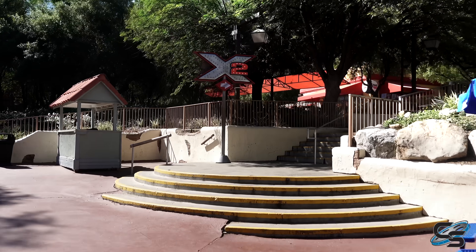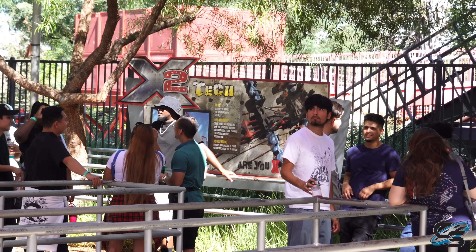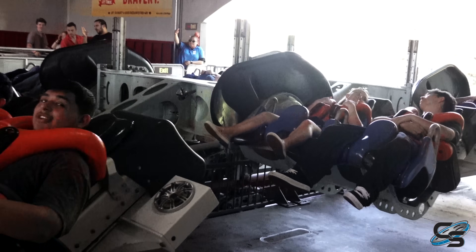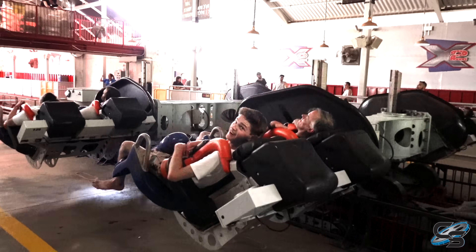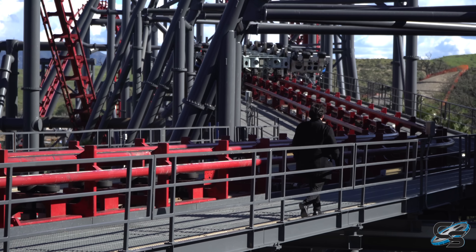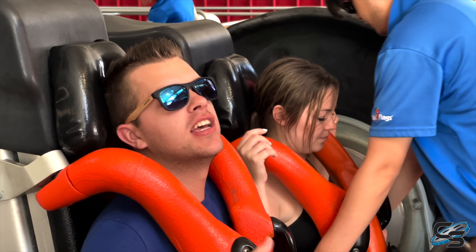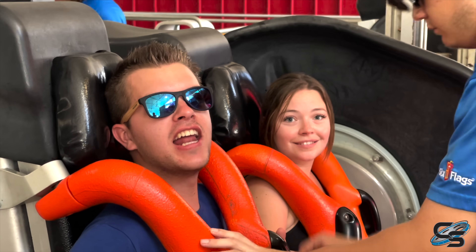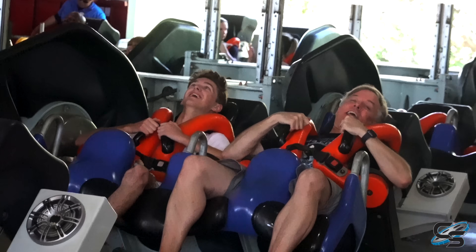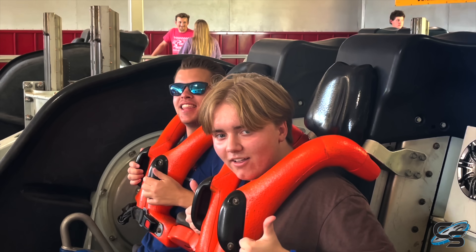First, this ride has its own dedicated area of the park. You take some stairs up to a pathway that goes off into its own little area. The line for this thing sucks — operationally, X2 is a nightmare. Dispatches typically average about three minutes or more. Two reasons for this: the restraints and the block zones. The lift hill on this ride is not a block — they have to wait for the train to hit the first set of brakes at the end of the ride before they can send the next train.